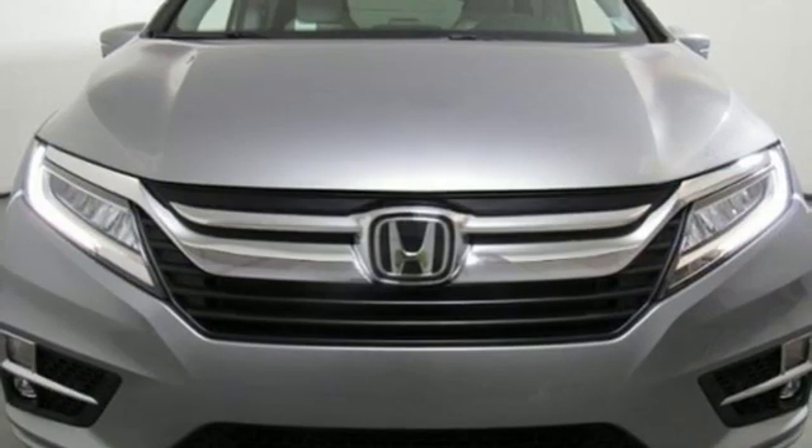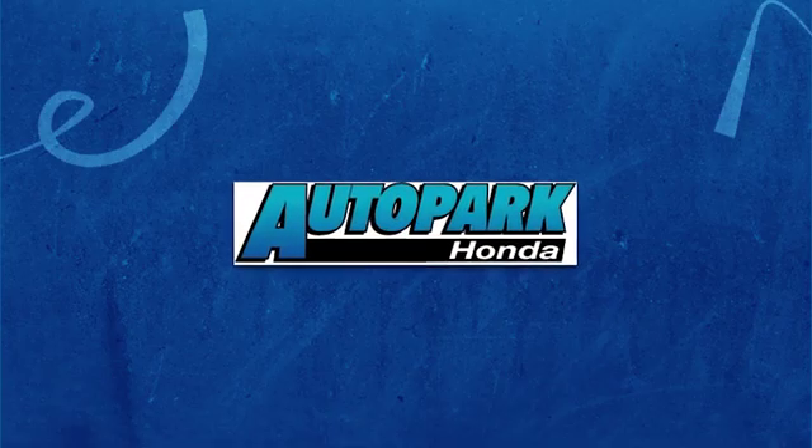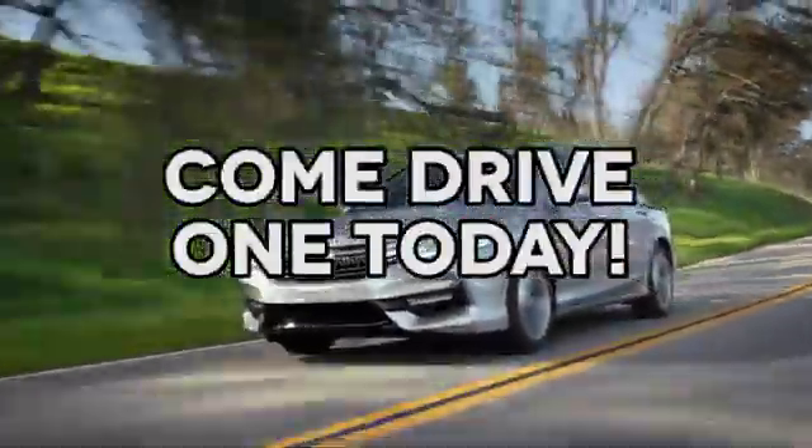Every Honda's designed with the driver in mind. Experience it for yourself today. At AutoPark Honda, we have hundreds of new and pre-owned Hondas to choose from. Come drive one today.